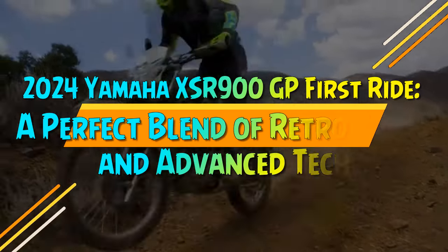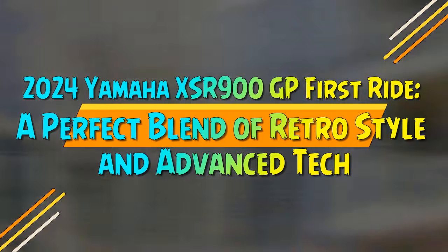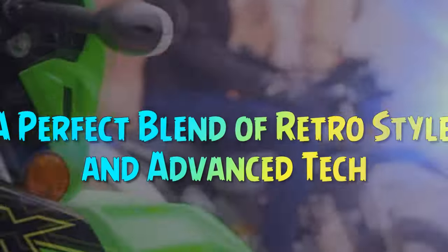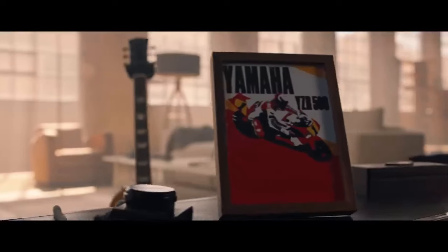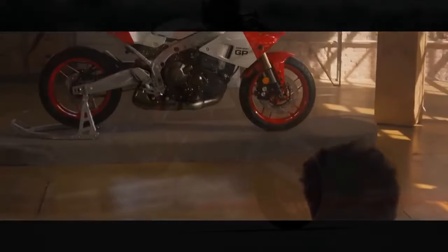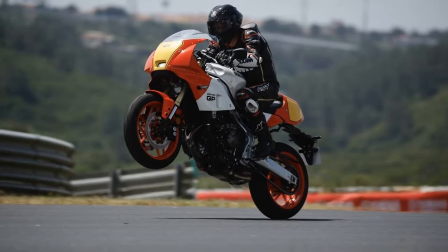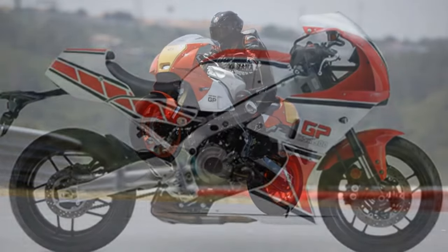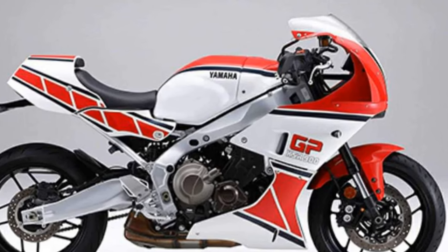2024 Yamaha XSR 900GP: a perfect blend of retro style and advanced tech. There are many perspectives on Yamaha's striking new retro XSR 900GP. For some, it harkens back to the 1980s and 1990s when Yamaha's Marlboro-liveried YZR 500 V4 dominated the Grand Prix racing scene. Whether it evokes this era for you depends on your age, how long you've been passionate about motorcycles, and your interest in racing history.